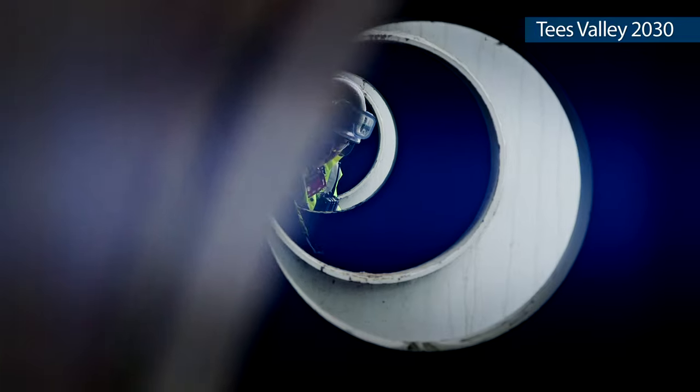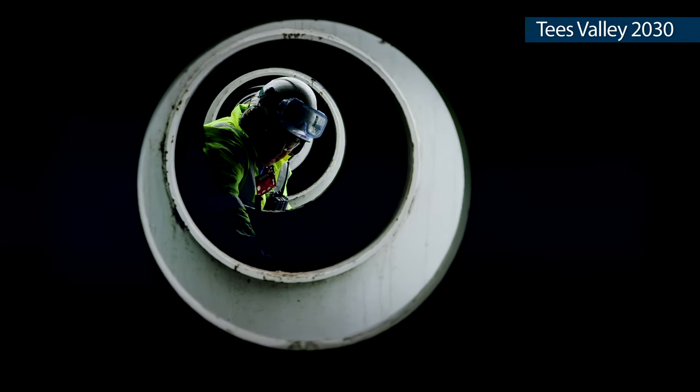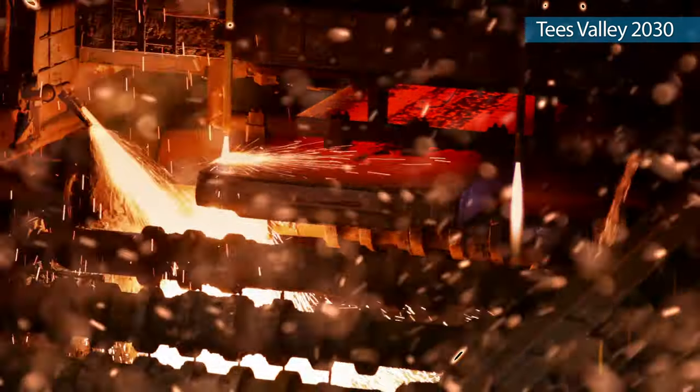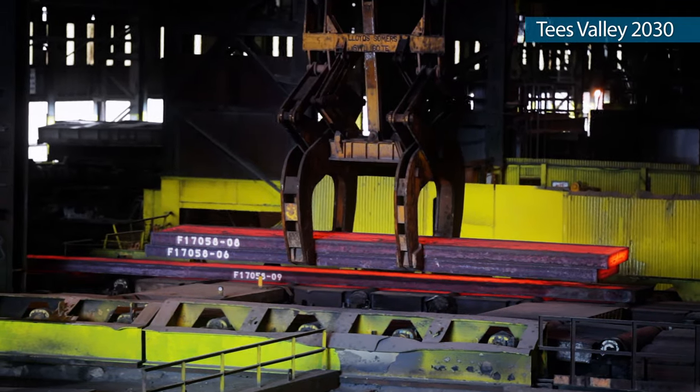Industrial carbon capture and storage enabled BOC to decarbonise its hydrogen products. This kick-started the hydrogen economy that we all enjoy today. The steel we produce at SSI is important to our local community and we're proud to be industrial leaders in reducing emissions. Tees Valley is Europe's prime location for clean industrial development and for firms wanting to reduce their exposure to global carbon prices.